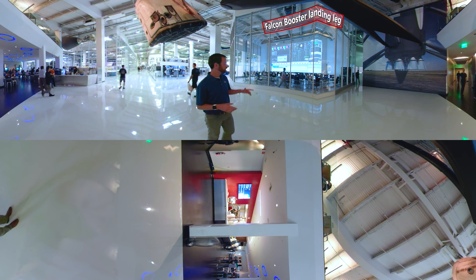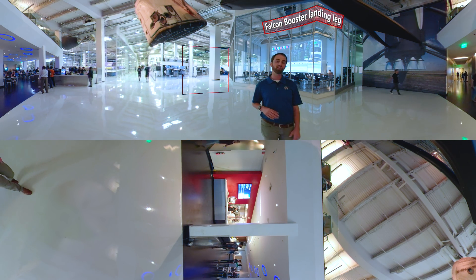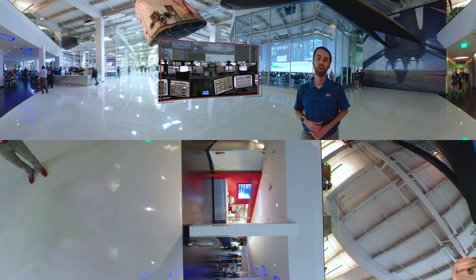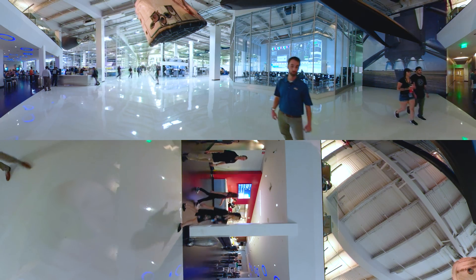When it comes time for launch, the folks here in Mission Control in Hawthorne have a critical role to play, even when launch is 2,500 miles away on the east coast of Florida. They'll be working together with teams from the Kennedy Space Center to ensure a safe and successful flight. Now let's go check on the progress of constructing those Crew Dragons.